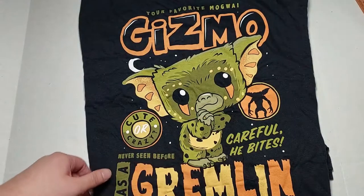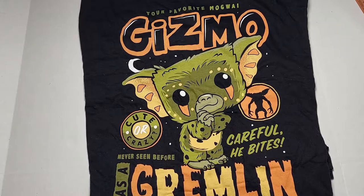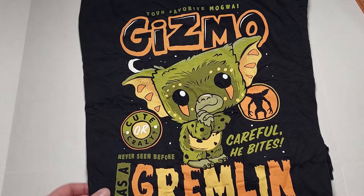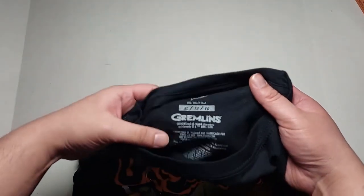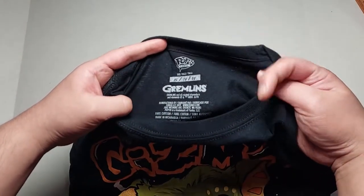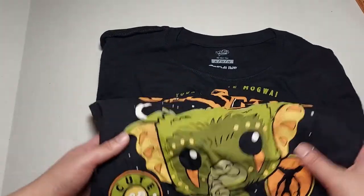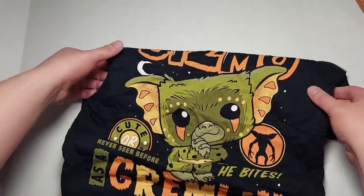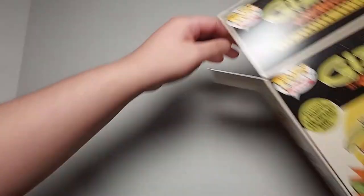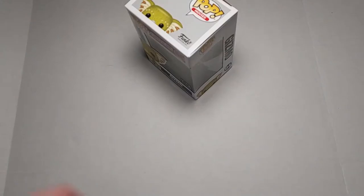I'm definitely going to wear this during Halloween — is 'Halloween-y' even a word? I don't know, don't judge me. So we got Gizmo, cool Gizmo as a gremlin — that's the t-shirt. This is an extra large. If you guys want to see the tag, there you go. It's really cool — let's go ahead and move this to the side.